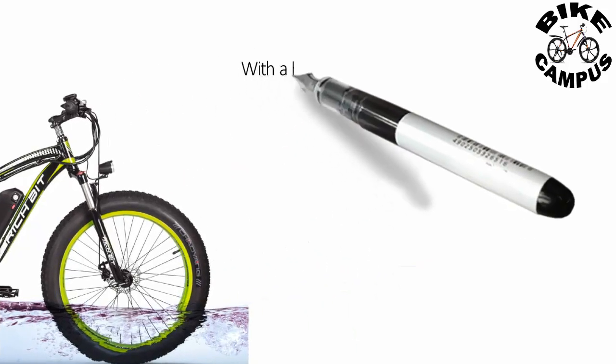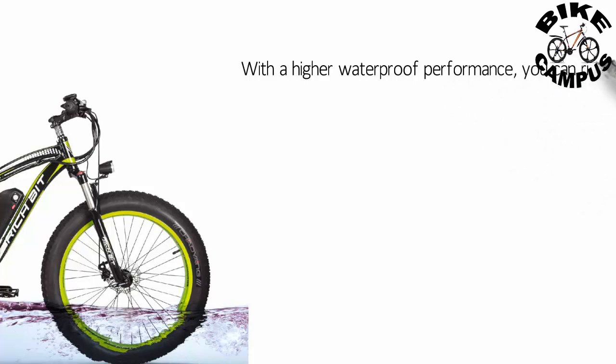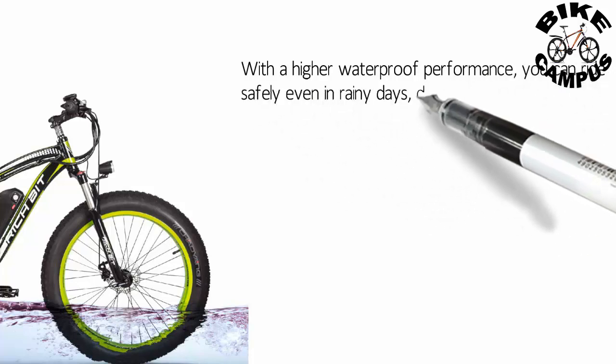With higher waterproof performance, you can ride safely even in rainy days. You do not have to worry about the failure of electronic components and the battery pack.